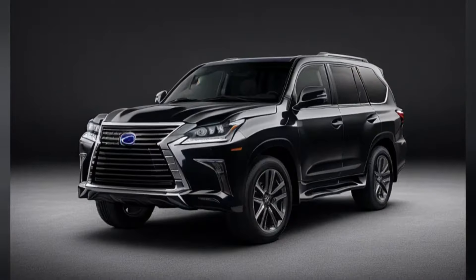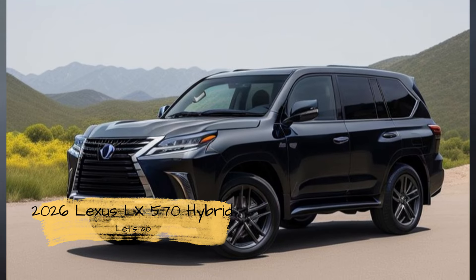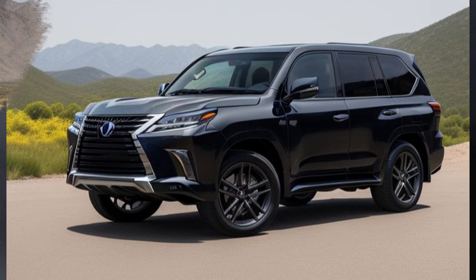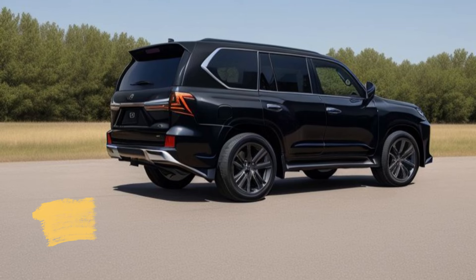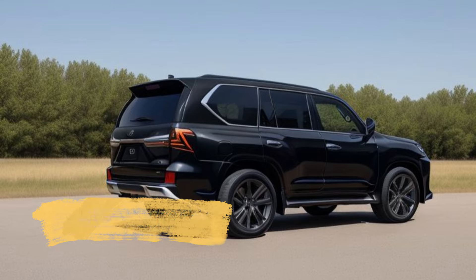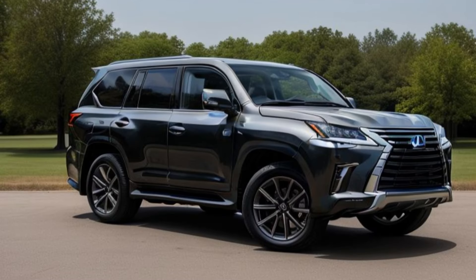Luxurious Interior. Inside, the LX570 Hybrid offers a sumptuous and technologically advanced environment. Premium materials including semi-aniline leather, open-pore wood trim, and soft-touch surfaces create an opulent cabin. Advanced infotainment features a 14-inch high-resolution touchscreen system.